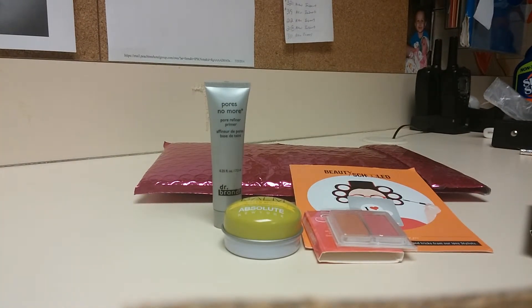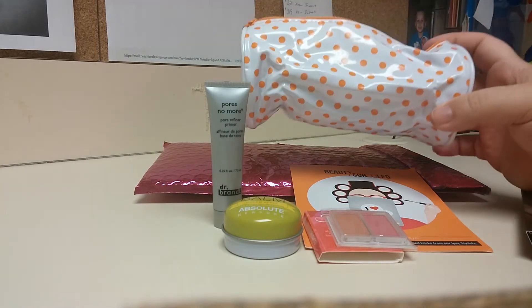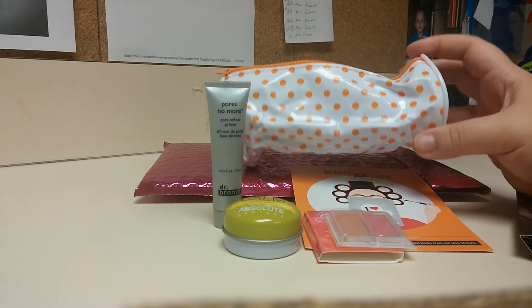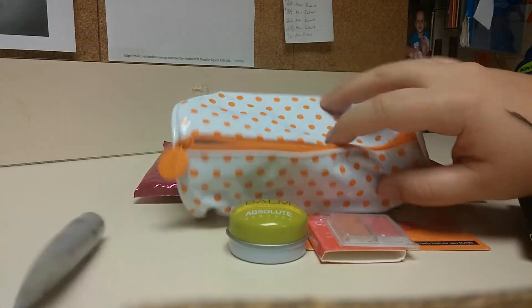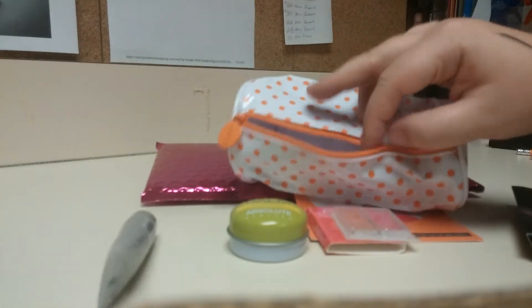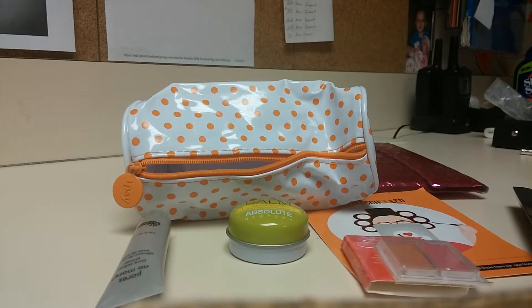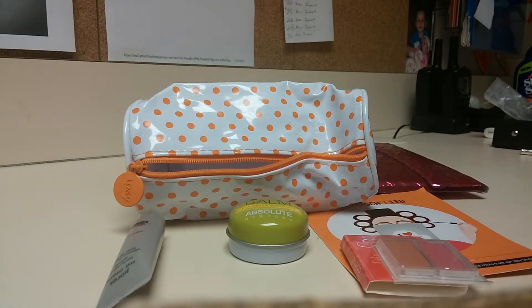The bag this time is kind of cute. It's an orange round bag — it kind of reminds me of a little pencil case. It's orange and pretty roomy. It's a more plasticky pleather type, but it doesn't have the Ipsy bag smell — there's a dreaded Ipsy bag smell that goes around.